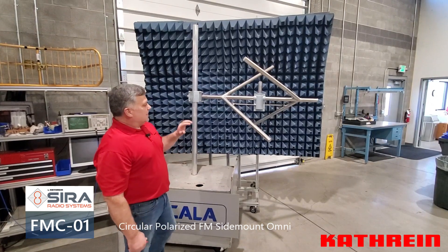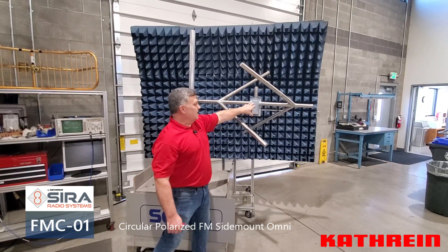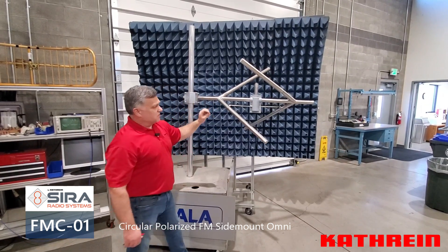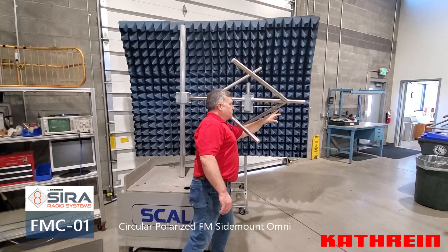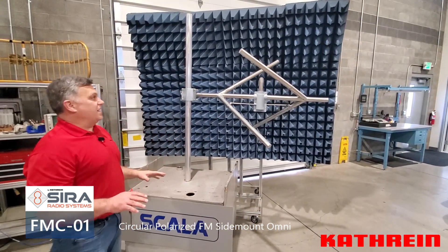We've thought of everything here. This antenna can be pressurized all the way out to the feed point if pressurization is available; if not, it can be run unpressurized. Anywhere that moisture or condensation could occur — such as in these dipole stubs — there is a weep hole. They're all strategically placed at the bottom of the radome and in these stubs, so any moisture that gets into those areas can drain out.